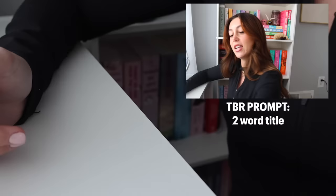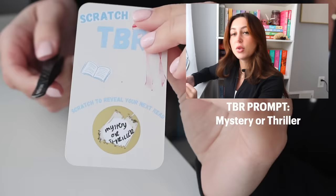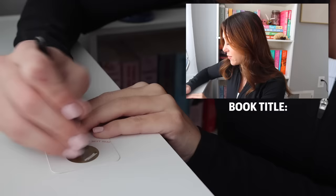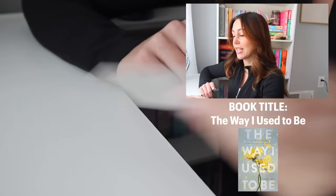The next one is another prompt: Mystery or Thriller. I was going to just write mystery, but I don't always know the difference between a mystery and a thriller. Then the next one is a book title — The Way I Used to Be, which is honestly perfect because a video I'm starting to film really soon could include this book. That's a good one to have chosen.